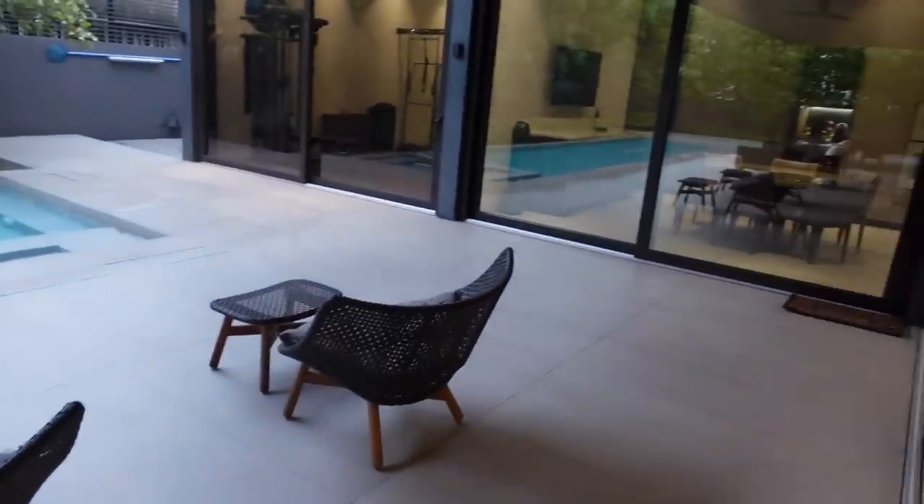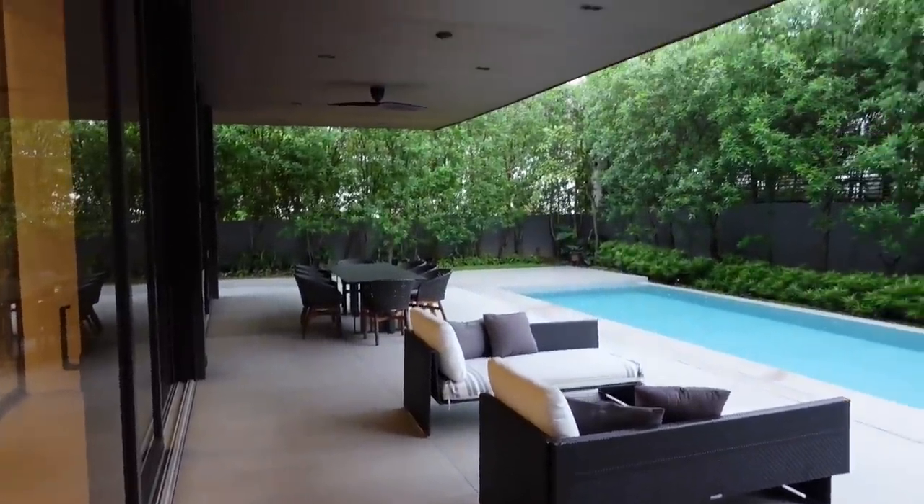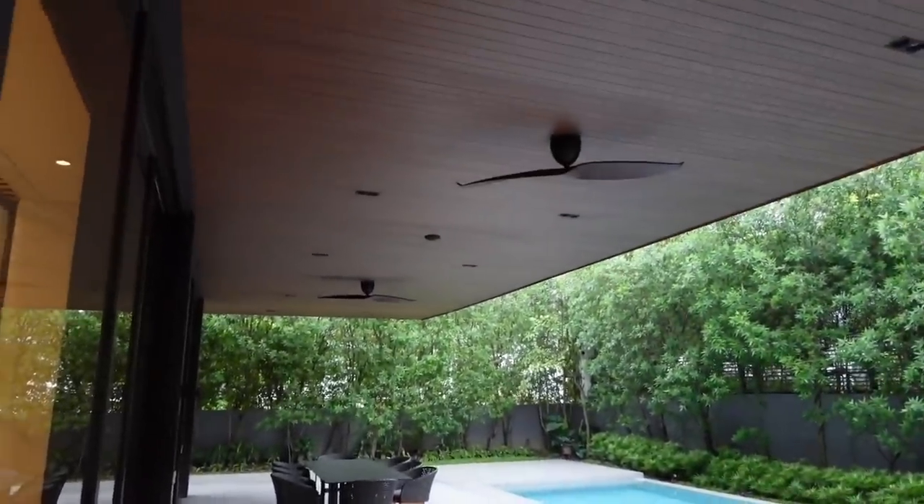And here we are at the poolside. There's outdoor furniture and of course you have the wood ceiling.